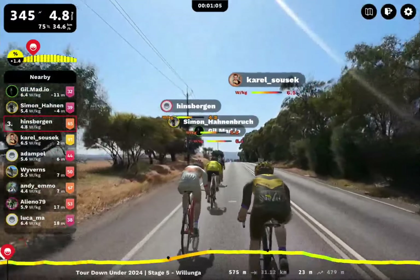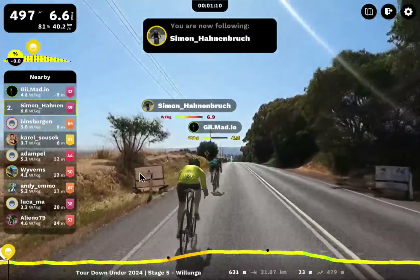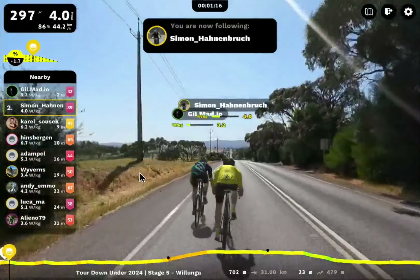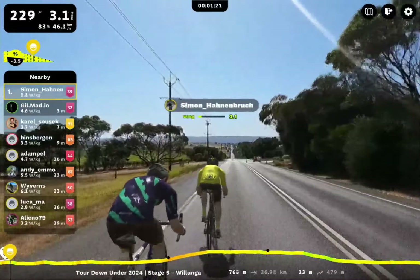Hensbergen's here. Gil Mattyow is here. There's Carol, Andy Emo, Adam Pell, Wyverns, Elenio79, and Luca — all super powerful riders up front. The one person I don't know is Simon — Simon Hammondbrock. I'm not sure about this rider but they want to hang with Gil Mattyow.